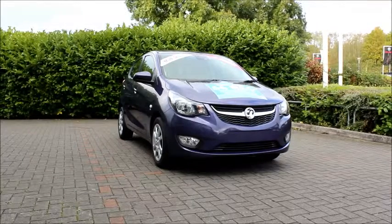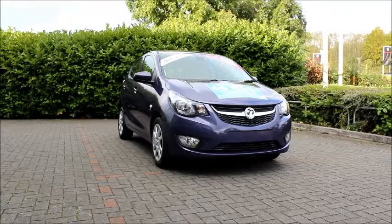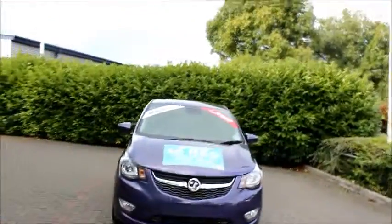Welcome to NowVoxel. Here today we have a Voxel Viva, 1 litre engine, 5 door hatchback with a manual transmission. Finished in purple, the car was registered in September 2016 and has a 66 plate.